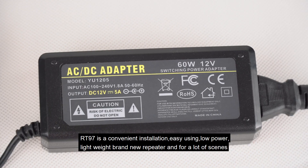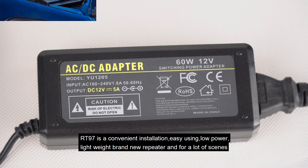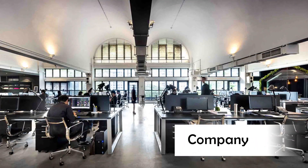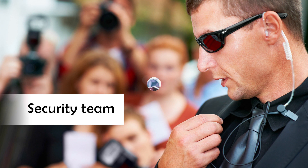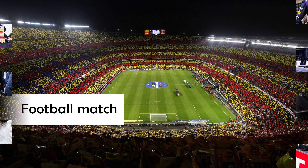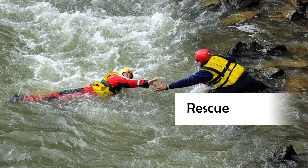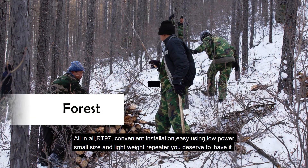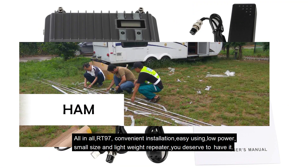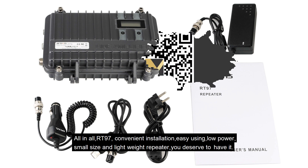RT-97 features convenient installation, easy use, low power consumption, small size, and a lightweight design — a brand new repeater suitable for many scenarios. You deserve to have it.